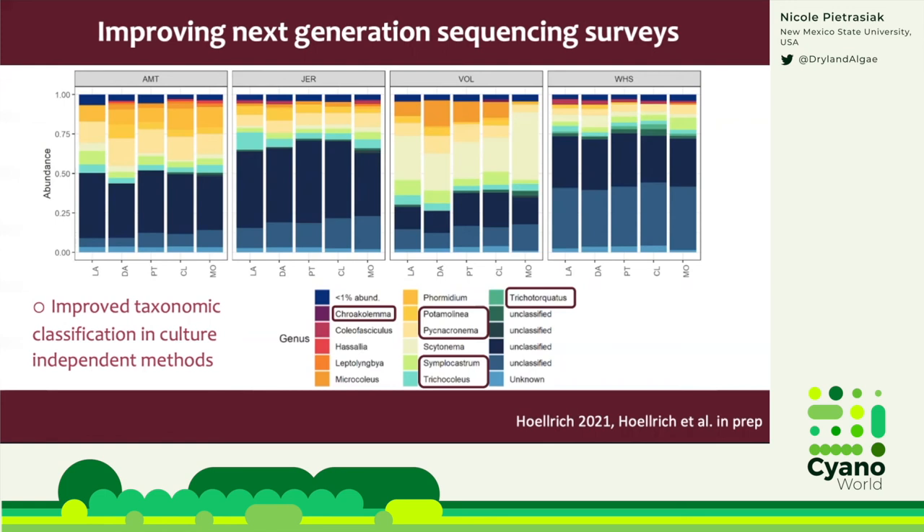Our taxonomic work really improves sequence classification, and as a result we obtain greater ecological information. Here is an example of four locations we are working at in the Chihuahuan Desert showcasing different biocrust types. I have highlighted all the taxa we would not have been able to detect or identify without recent taxonomic work. The fruits of our taxonomic labor are highly relevant for biodiversity surveys and help start disentangling the niche requirements for our blue-green friends.